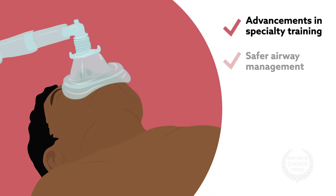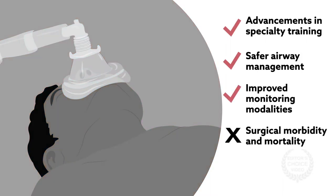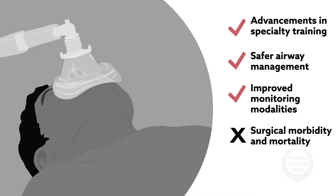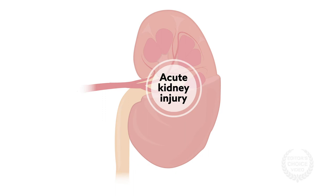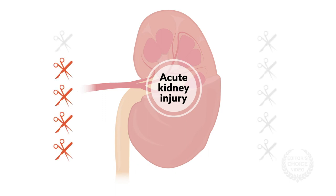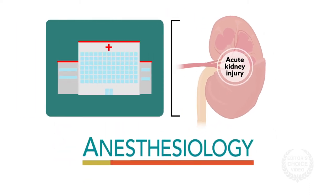Over the years, anesthesia has become safer, but surgical morbidity and mortality have barely budged. One of the most persistent challenges is acute kidney injury, or AKI, which occurs in 20 to 40 percent of high-risk surgical patients. Writing in the journal Anesthesiology, researchers from the University of Texas review the latest progress in understanding and treating perioperative AKI.